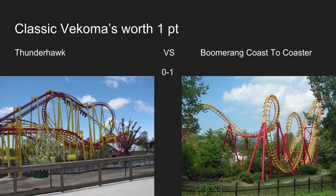Starting with the classic Vekomas: Thunderhawk and Boomerang Coaster. Thunderhawk is a pretty intense ride with a good drop and some nice inversions, but it is kind of rattly. That's why I'm giving it to Boomerang Coaster — Vekoma Boomerangs aren't that rattly, so Boomerang takes this one.